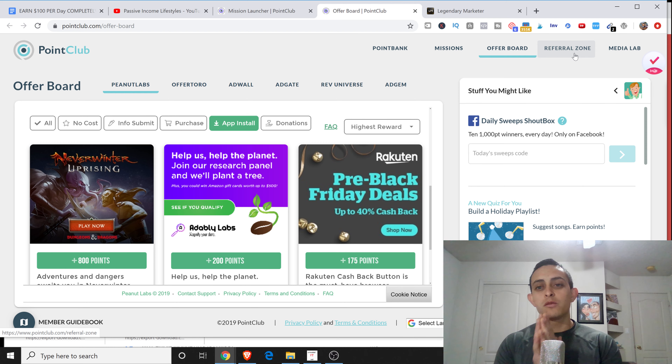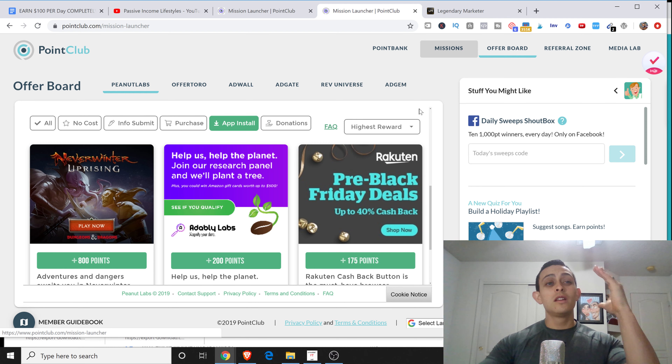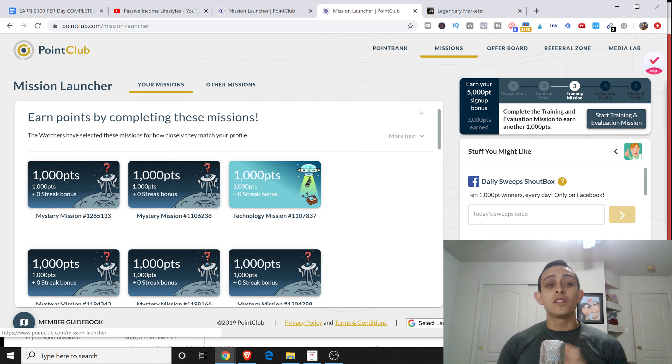Now there's one problem with this website. When I first got into making money online, I would use websites like this where I would trade time for money. The only problem is you have to be there - you have to do the surveys, you have to do the missions, or else you're not going to make money. It's okay to do this in the beginning if you're just trying to make extra money, but why not take that money and put it into a system where you get paid passively?